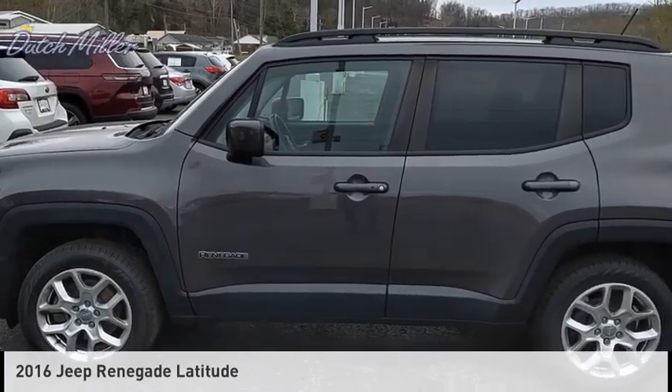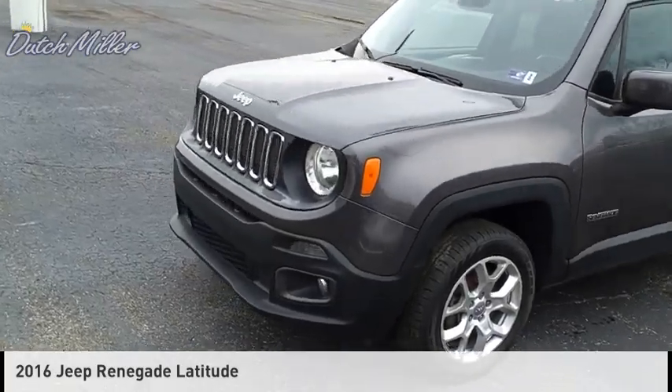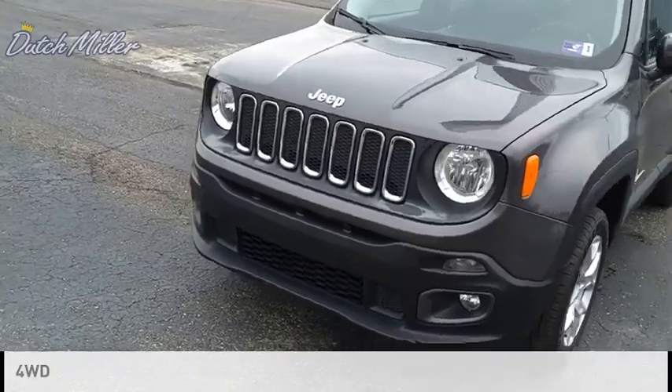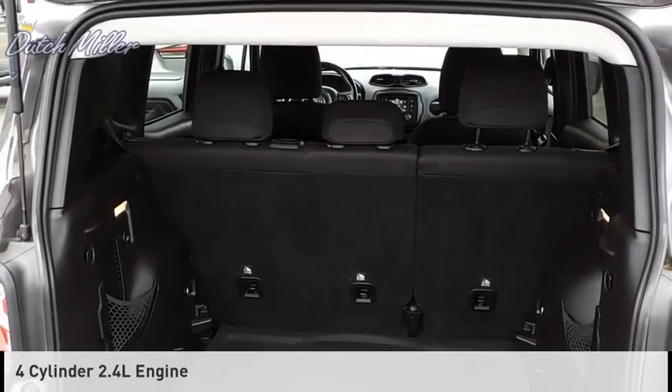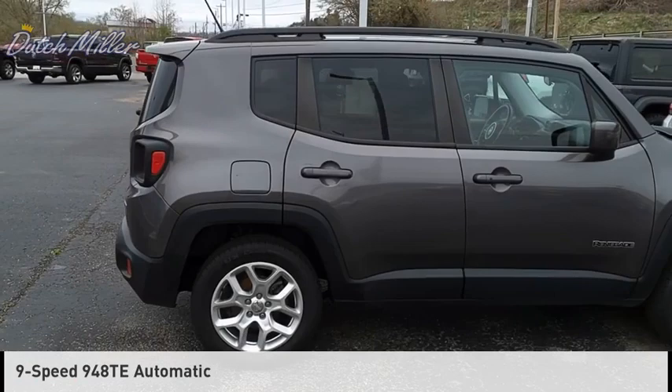Make a great choice today with the 2016 Jeep Renegade. This vehicle is powered by a four-wheel drive, four-cylinder, 2.4-liter engine, and comes with a nine-speed automatic transmission.